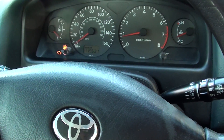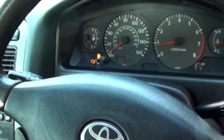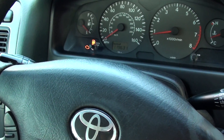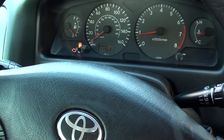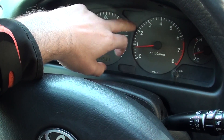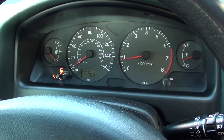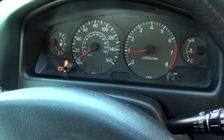Hi everybody, hope you're well. We're in a 2001 Toyota with the engine warning light showing. Previously we were able to start the vehicle, but what was happening is the RPM was going up to about two to three thousand and then dropping down and cutting out straight away, no matter how much gas we put on.